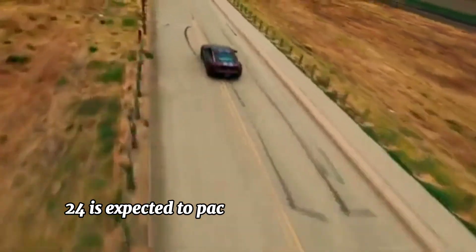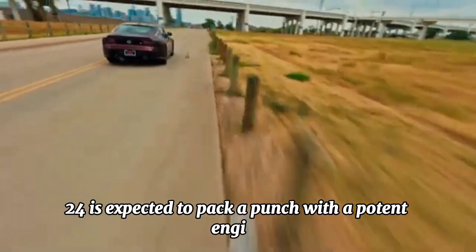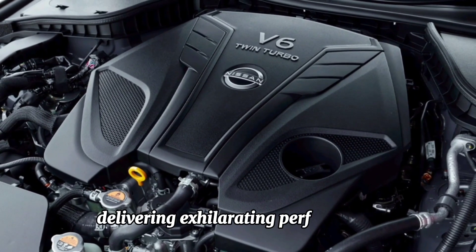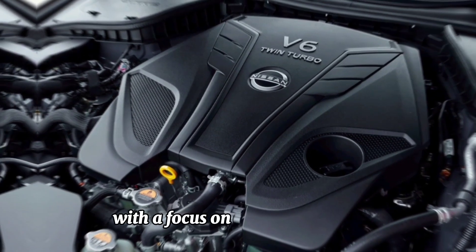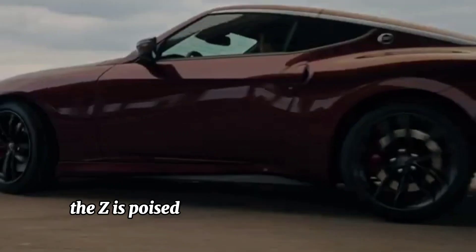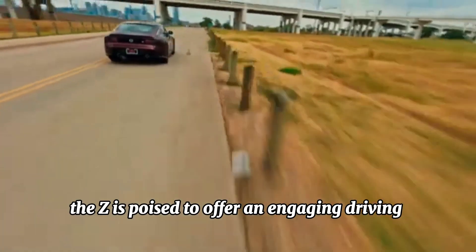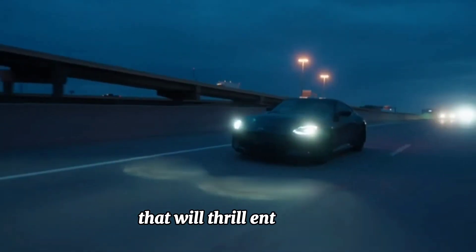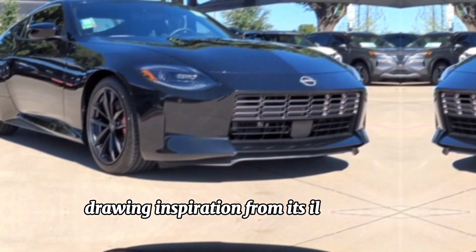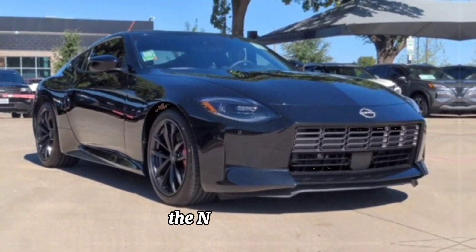Under the hood, the Nissan Z 2024 is expected to pack a punch with a potent engine — likely a turbocharged power plant delivering exhilarating performance. With a focus on dynamic driving, precise handling, and responsive acceleration, the Z is poised to offer an engaging driving experience that will thrill enthusiasts on both the road and the track.